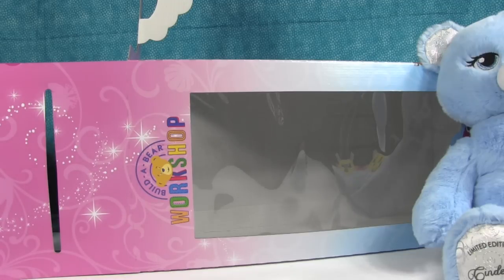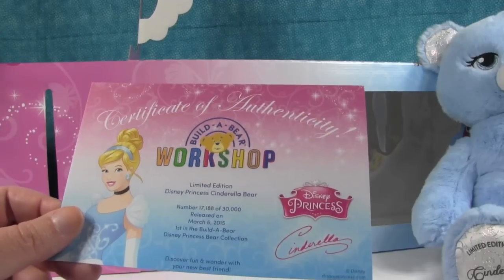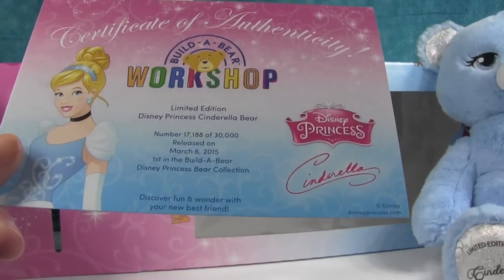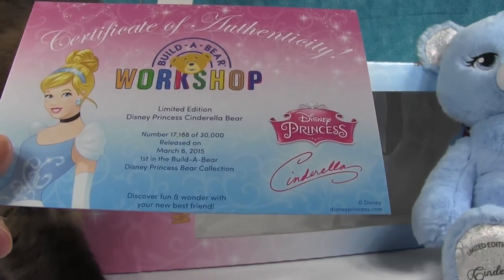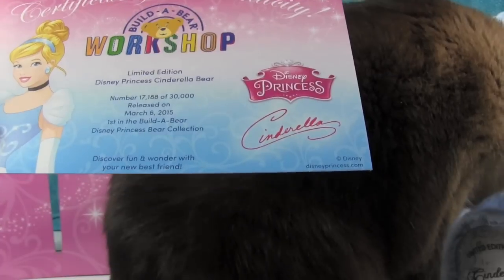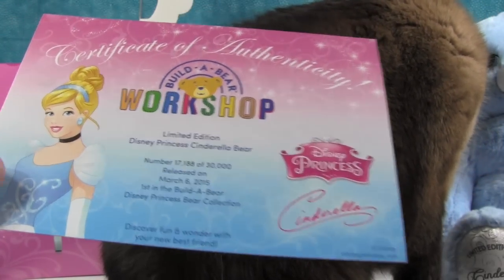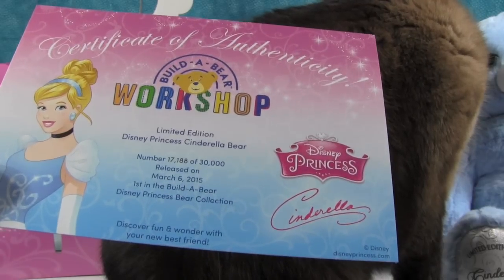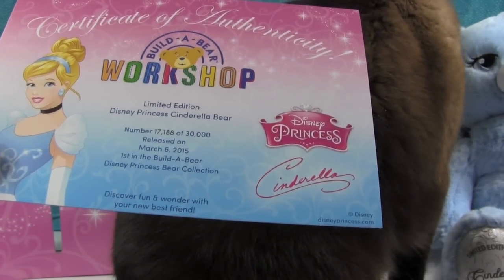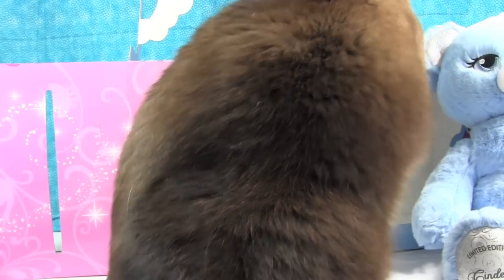When you get the bear you get a certificate of authenticity. It says there are going to be 30,000 of these bears made, which sounds like a lot but actually isn't very many. It shows its individual number and says it was released on March 6th. We didn't realize they had been out that long, but getting that certificate is a cool touch.